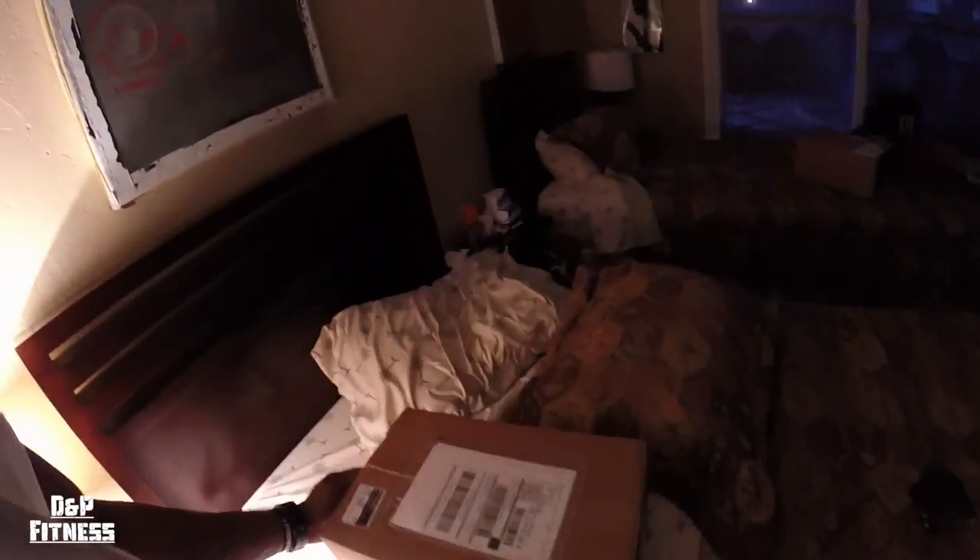A package came in that I've been waiting for, so I want to show you guys real quick. The lighting in here is pretty terrible but hopefully you can see. Let me try to get something to open this with — here's the package, you can possibly guess what it is.